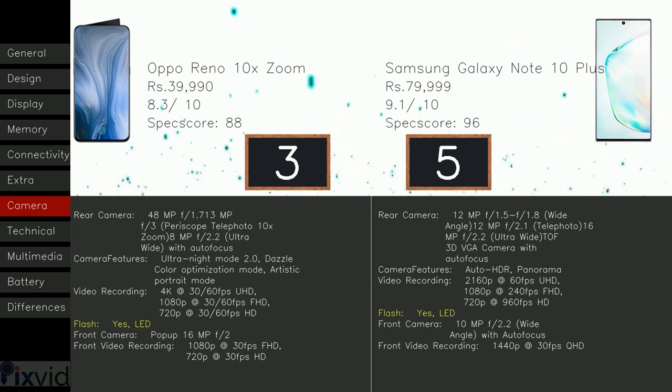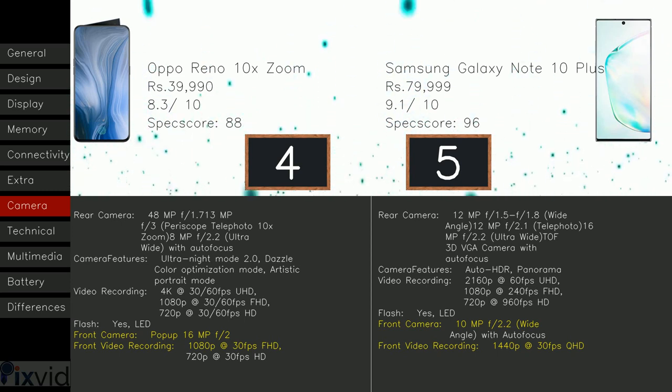Both models include LED flash. The Reno 10X Zoom has a pop-up front camera of 16MP f/2, whereas Samsung Galaxy Note 10 Plus has 10MP f/2.2 wide-angle with autofocus — score plus one for Oppo Reno 10X Zoom, as more megapixels generally means better picture quality. For front video recording, the Reno 10X Zoom captures 1080p at 30fps and 720p at 30fps, but Note 10 Plus includes 1440p at 30fps QHD — score plus one for Note 10 Plus.